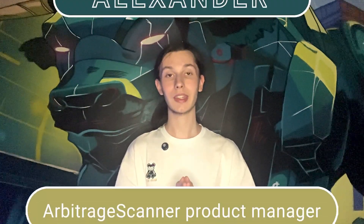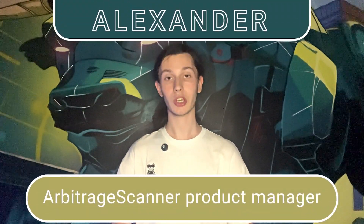I think we have an understanding here. Thank you for your time. This was me, Alexander, product manager here at arbitragescanner.io. I will see you in the next videos. Bye.